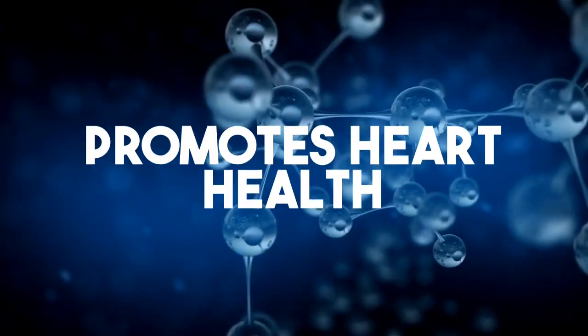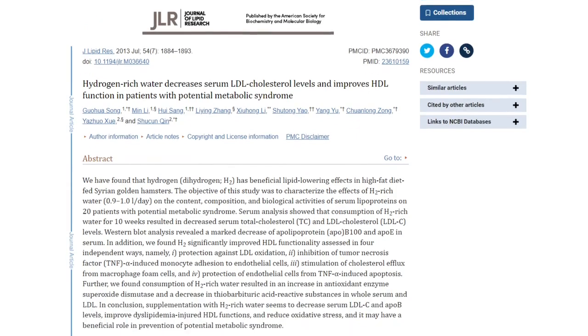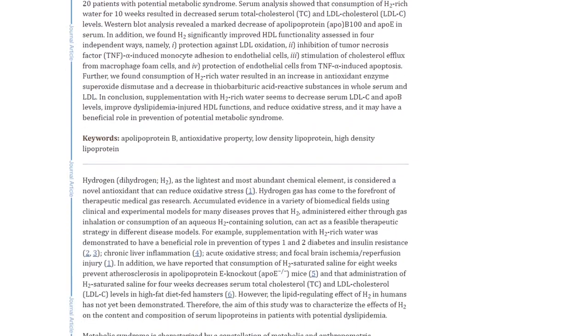Number three: it promotes heart health. In one study out of China, drinking hydrogenated water for 10 weeks reduced bad cholesterol levels, improved good cholesterol, and decreased markers of inflammation.